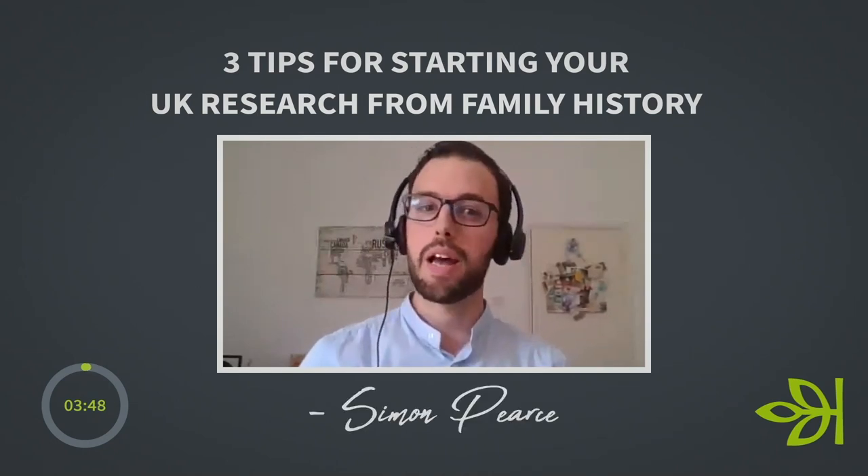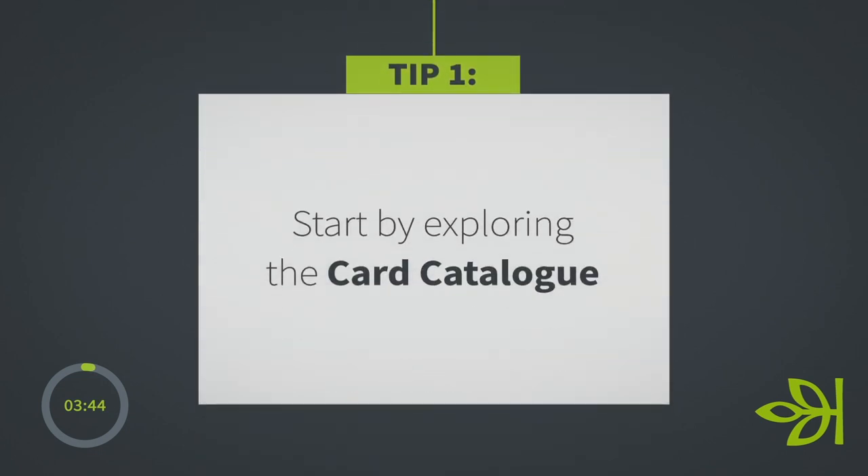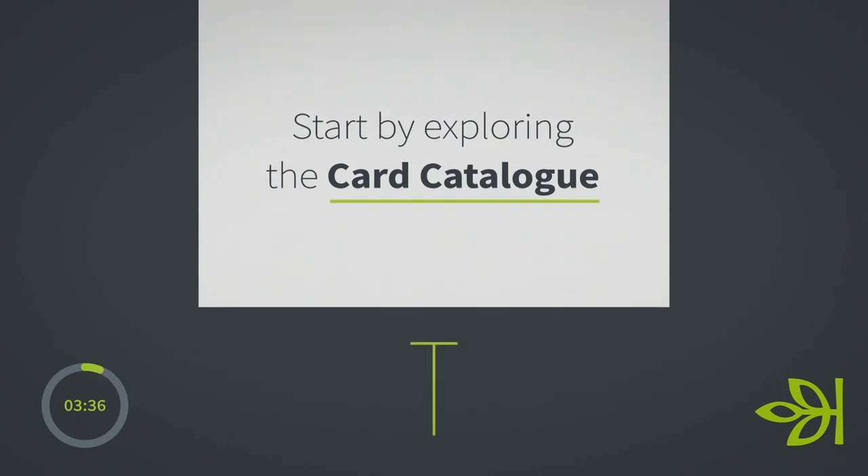My name is Simon Pearce and I am a genealogist for Ancestry Pro Genealogists. One tip I always like to give, regardless of the level you're at, I'd always suggest checking on Ancestry the card catalogue.